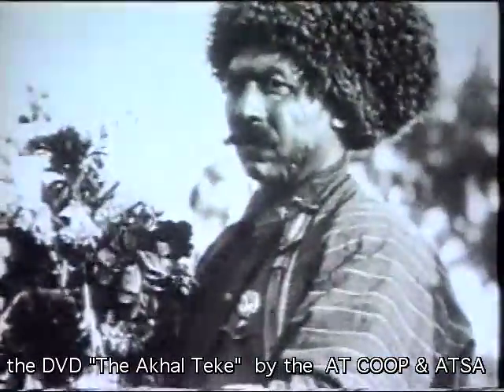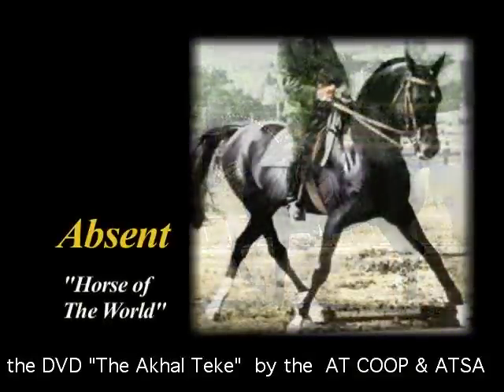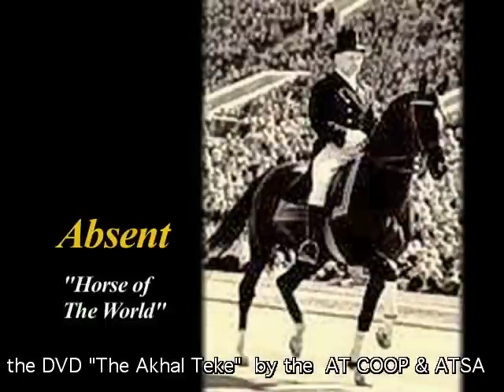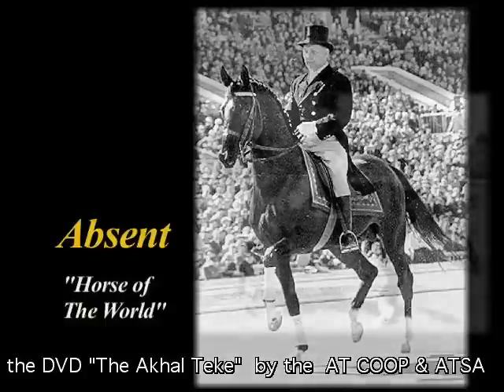In the 1960s, the world was reminded of the greatness of the Akhal-Teke as Sergei Filatov and the black Akhal-Teke stallion Absinthe won an Olympic gold medal in dressage for Russia. Absinthe went on to win medals in two more Olympic games and was named Horse of the World by the Association of Equestrian Journalists.